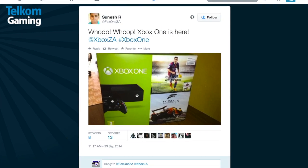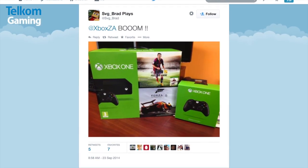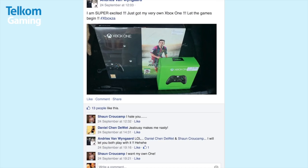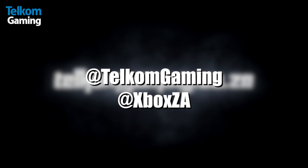The brand new Xbox One launched last week, and we saw that a few guys managed to get their hands on it like Fox One ZA, SVG underscore Brad, and Andries VW 777. If you are one of the lucky ones, upload your pics to Twitter and tag Talcom Gaming and Xbox ZA, just to make everyone else that doesn't have one jealous. Until next time guys, cheers for now.